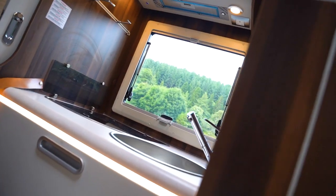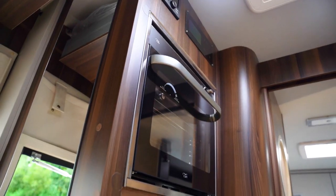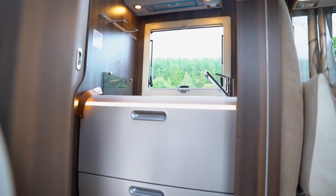Moving on down to the middle of this motorhome we have a very stylish, well-equipped kitchen including your microwave, oven grill, fridge, freezer, sink and cooker.